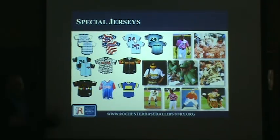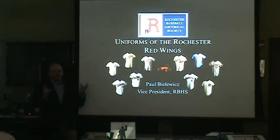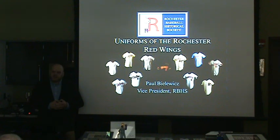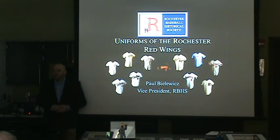Does the Baseball Hall of Fame have any jerseys they'd share for Joe to photograph? The only Red Wings uniform item the Hall of Fame has is a hat from the 33-inning game in 1981 — I believe the catcher's hat worn for 32 or 33 hours, possibly Steve Grilli's. They don't have any other jerseys or hats. I actually called and asked. So they have nothing going back to earlier eras, as far as I'm aware.